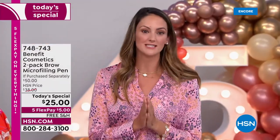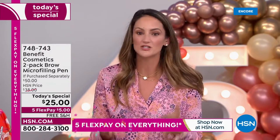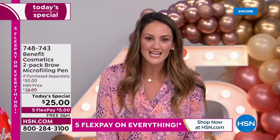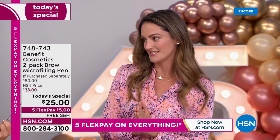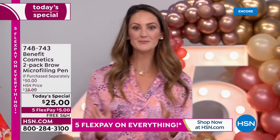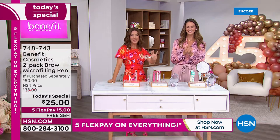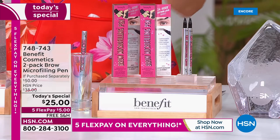What a better time to be here than for our first Brow Today special. We absolutely knew the minute that all of you made this your customer favorite — the love of brows here at HSN — that micro-filler had to be our first Brow Today special. For many, many years this has been your number one best-selling brow product. We have never done this as a Today Special. In fact, this is our only Brow Today special of the entire year.